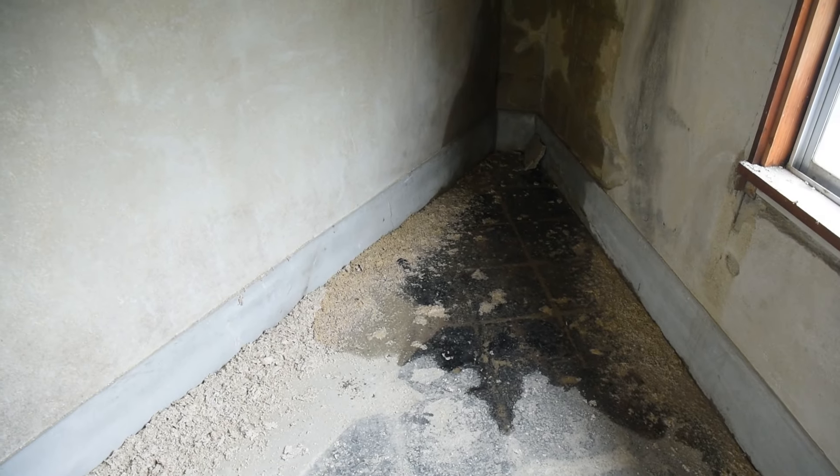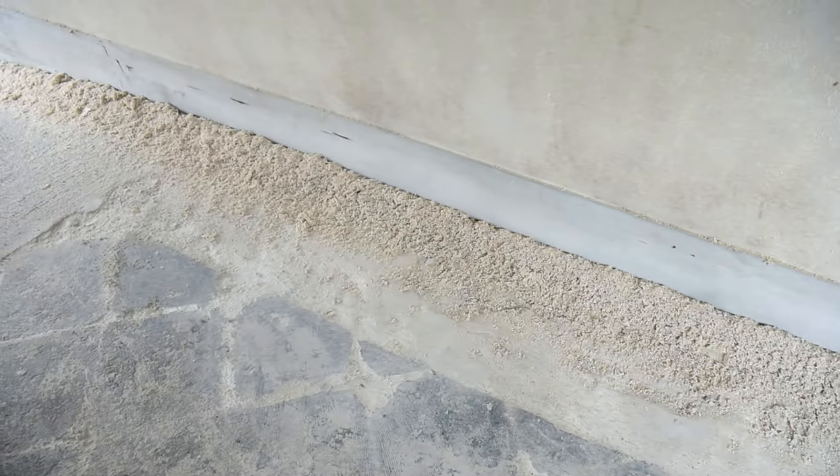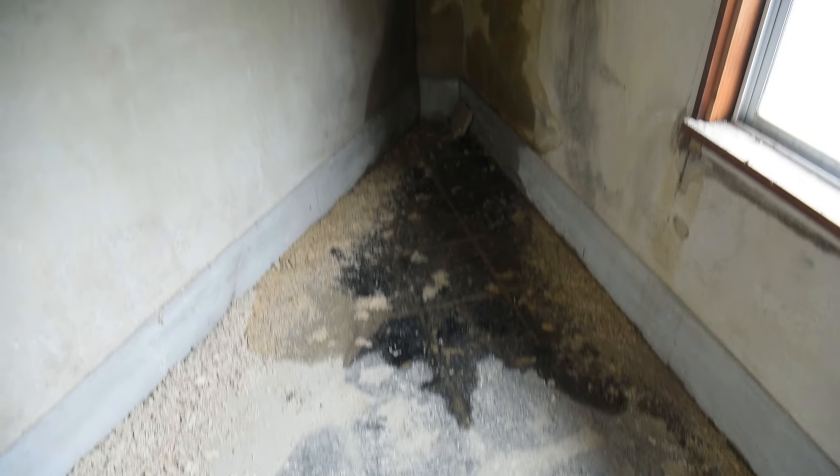It's officially rainy season here, and while I was going to film and show you all the progress that I made yesterday, we got some rain here, so we can show you what the actual issue is with the roof.